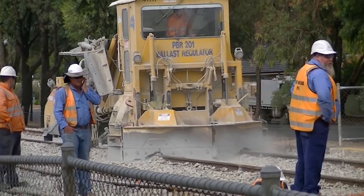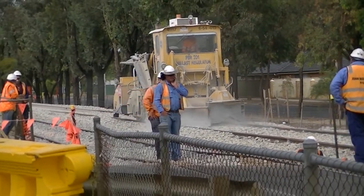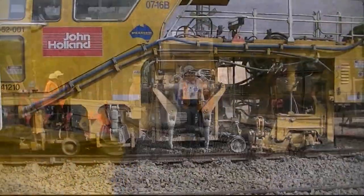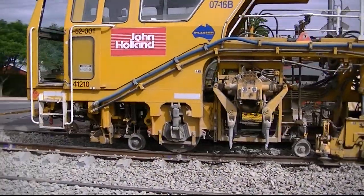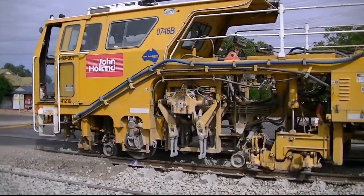We've generally got two prime movers, one on each line with three ballast wagons. Each ballast wagon holds about 59 ton each. We've got a regulator that follows the ballast crew — the regulator ploughs the ballast evenly through the tracks. Shortly behind that we have three mainline tampers and a switch tamper that are working up the line to tamp the track to the finished position. The tamping compacts the track to our design.